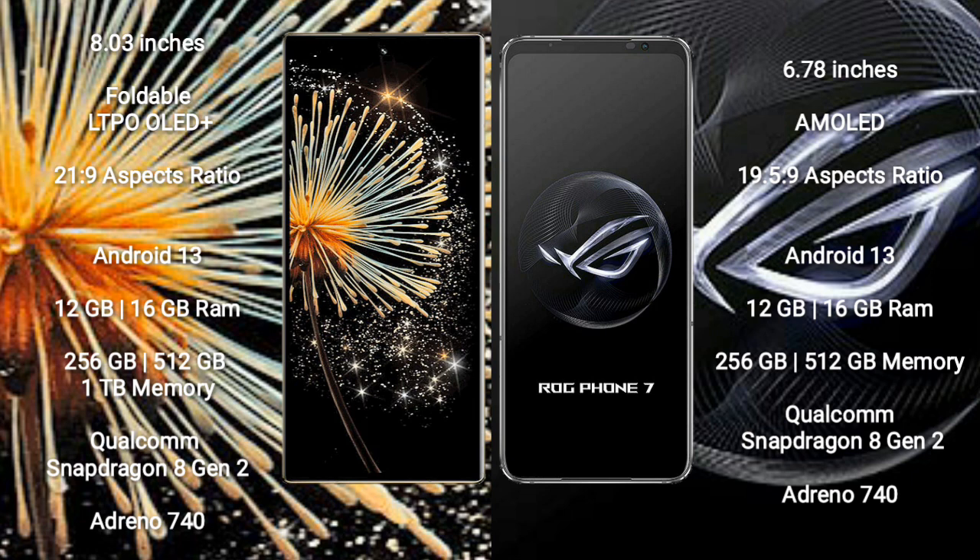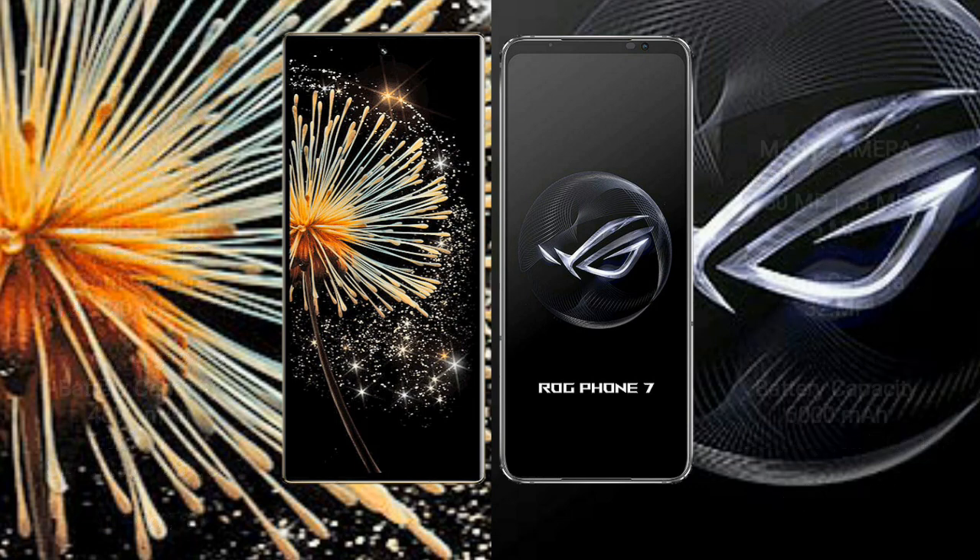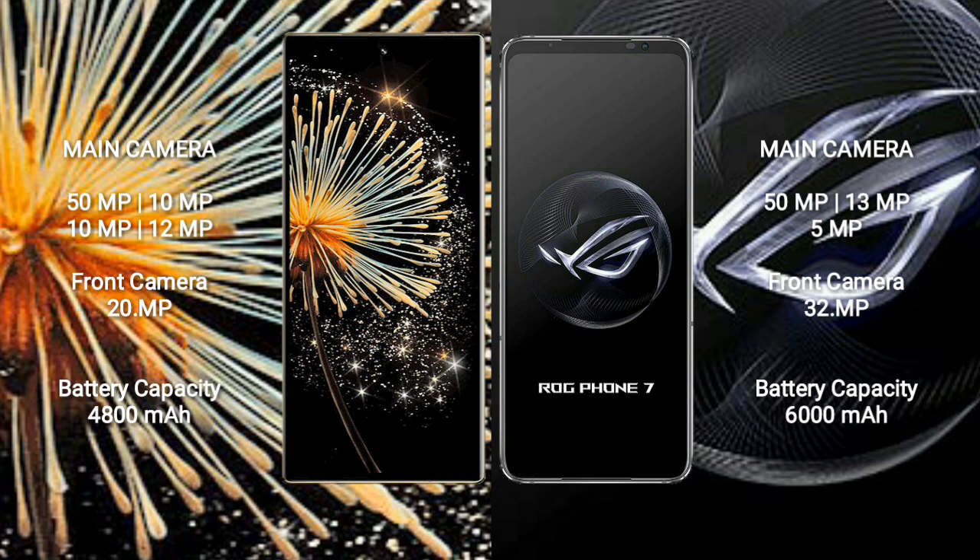Xiaomi Mix Fold 3 comes with 12GB or 16GB RAM and 256GB or 512GB internal storage, powered by a Qualcomm Snapdragon 8 Gen 2 processor with Adreno 740 GPU. Asus ROG Phone 7 also comes with 12GB or 16GB RAM and 256GB or 512GB internal storage, with a Qualcomm Snapdragon 8 Gen 2 processor and Adreno 740 GPU.